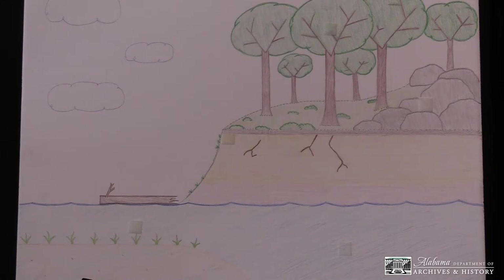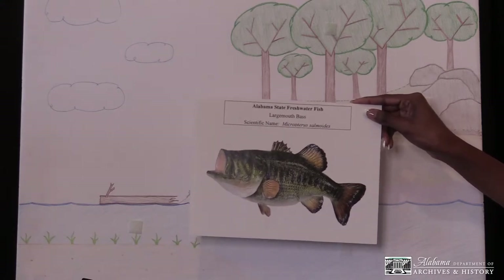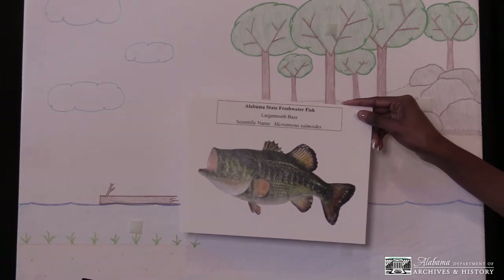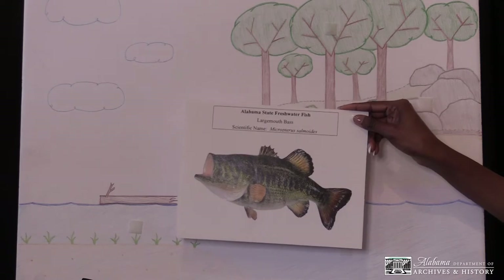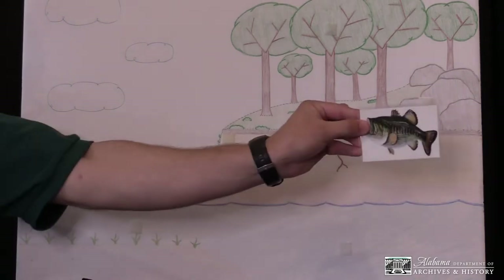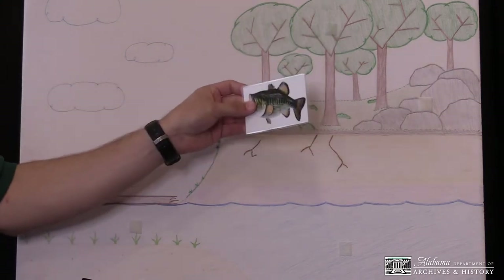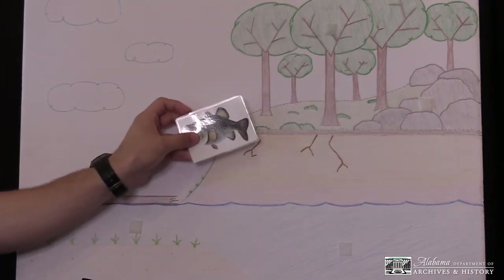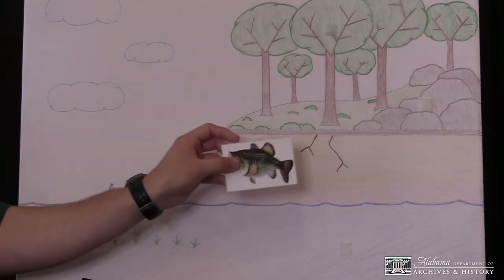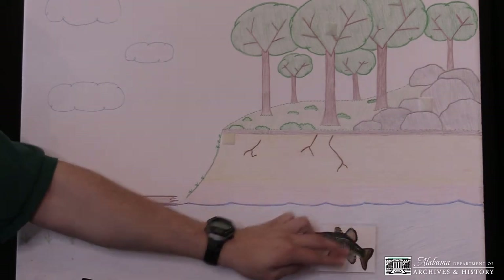The largemouth bass became the official state freshwater fish in 1975. It has an olive green to greenish gray color. They eat minnows, small fish, and amphibians. It is a popular sport fish and can be found in large numbers in all of Alabama's inland waters. So where would we put the largemouth bass? Fish don't go in trees. They might tumble down a slope trying to find the water. Fish often like to live in deeper water where it's nice and cool, so let's put this fish in the deeper water over here.